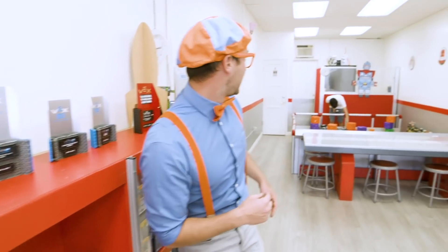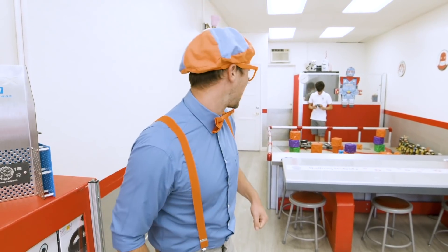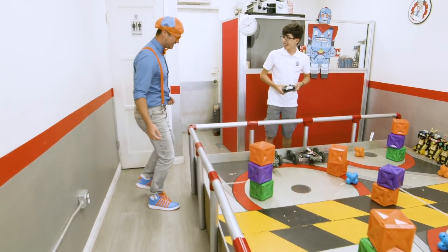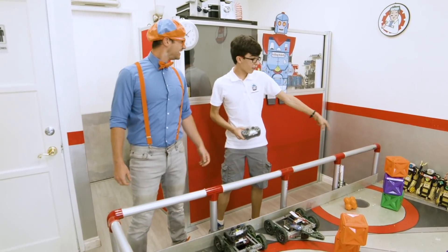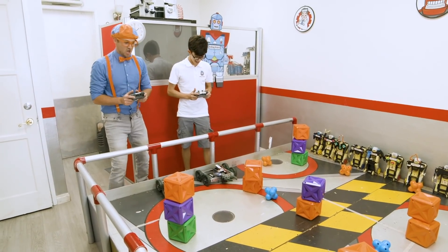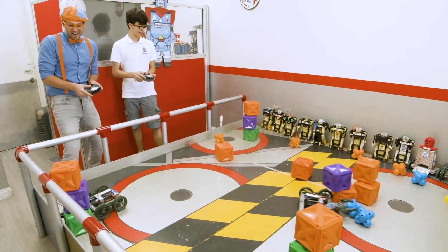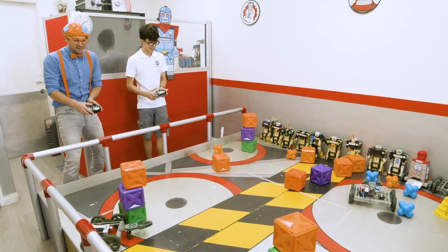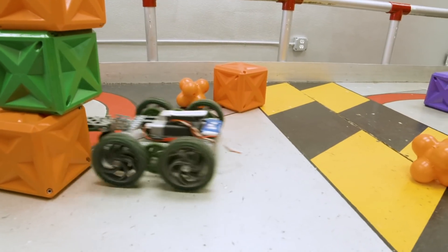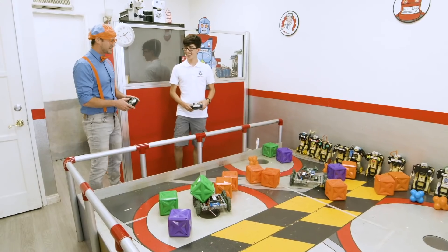Remember Sammy from earlier? I think he's practicing for a robot duel. I think you and I should accept his challenge and go in for a duel. Hey Sammy! We're going to try to knock down all of these towers as quick as we can. Let me grab the remote. Are you ready? Three, two, one, go! Good job - that was so much fun!